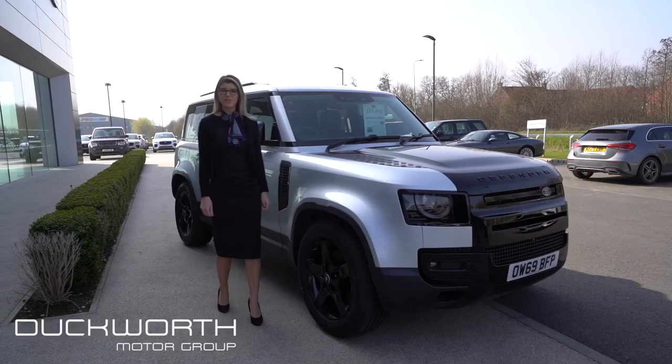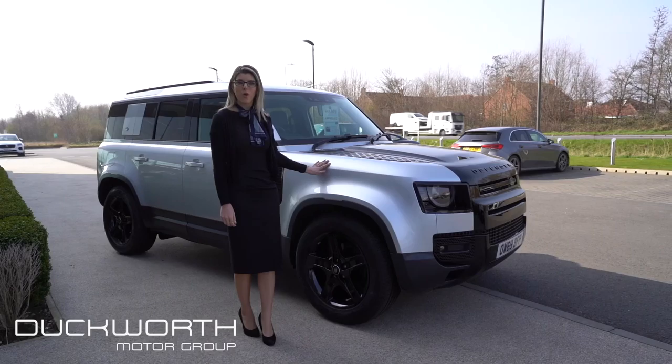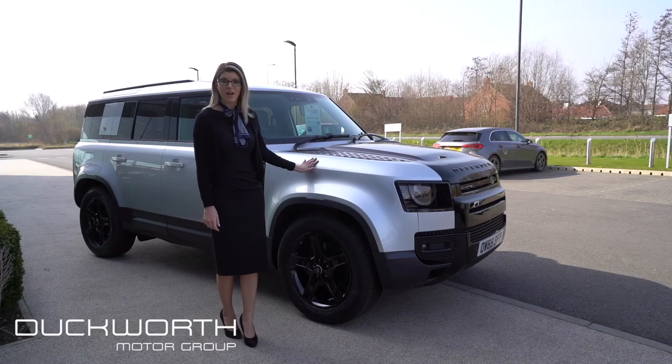Hi, it's Aisha here from Duckworth Jaguar Land Rover in Boston. Just wanted to talk to you about our exclusive Defender 110 D240 2 litre SE that we have available ready to go right now.